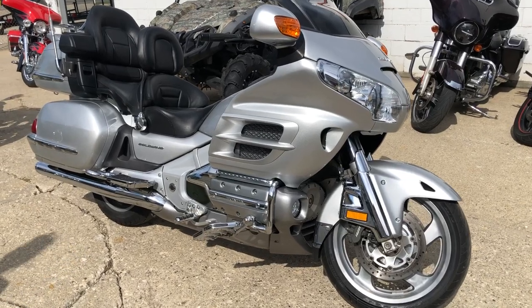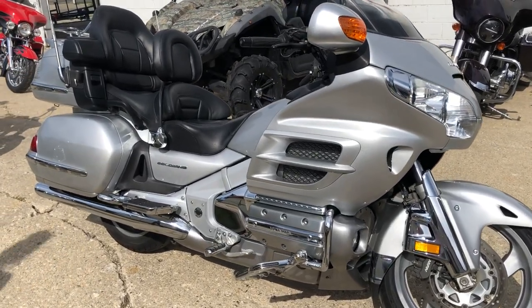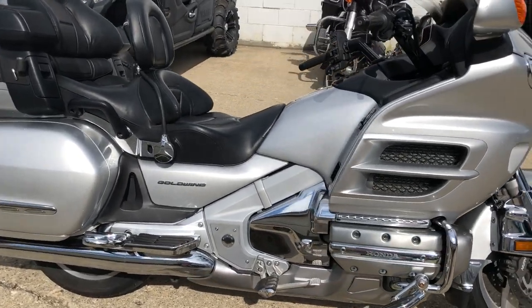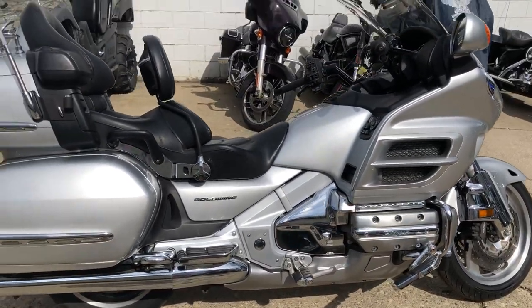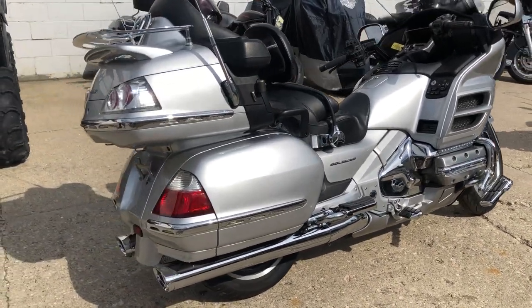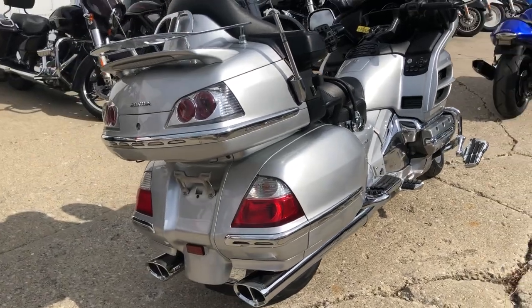We just got a new shipment in of some bikes, and let me tell you about this used Honda Gold Wing we have for sale with perfect liquid silver paint, tons of chrome, Kuryakyn floorboards, Kuryakyn lower controls, and Kuryakyn highway pegs. This one is a 10 out of 10.